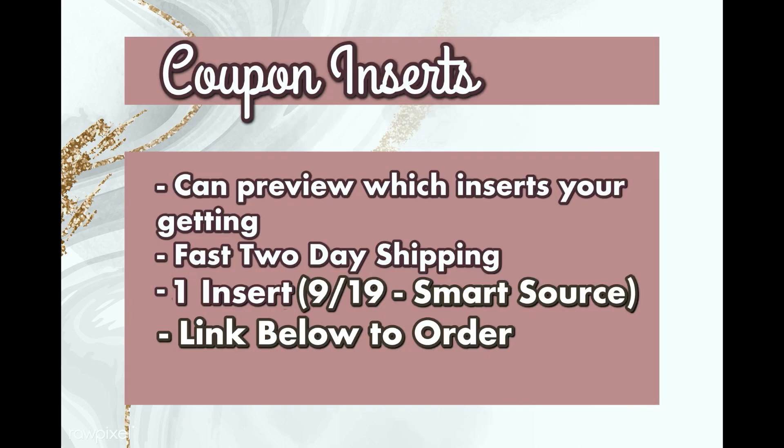The first thing I want to talk about are the coupon inserts coming out on Sunday the 19th. We're getting one insert — the Smart Source insert — and we're going to be getting coupons like Cetaphil and Irish Spring. If you want to order those, I have a link down below to BQ Savings where you can preview all the coupons coming in that week's insert. They arrive within two to three days through FedEx.